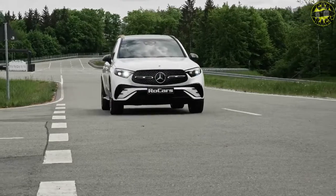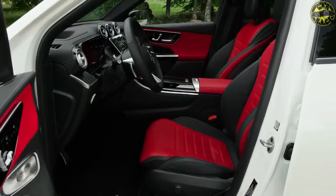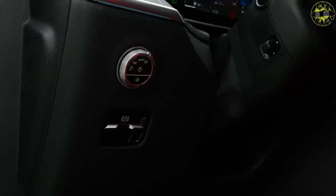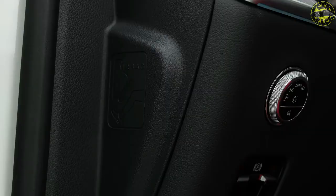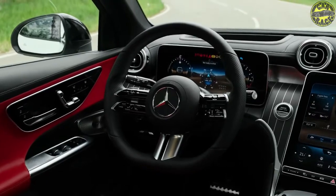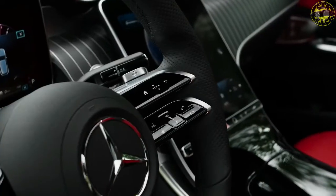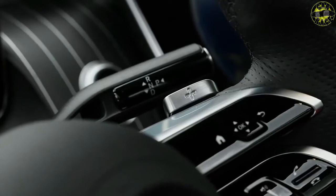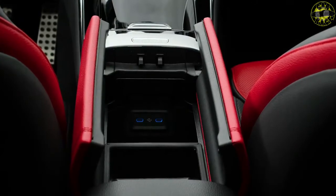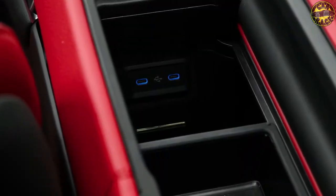Mercedes designed the interior to evoke a modern living space, available in seven different coordinated color combinations using colors like sable brown, neva gray, or space gray macchiato beige. The passenger screen allows access to navigation, entertainment, and media functions, though it darkens if the driver glances at it. Displays for entertainment are also mounted on the rear of each front seat for second-row passengers. For the EQS, Mercedes developed a series of programs under the umbrella of Energizing Comfort — three nature programs, Forest Glade, Sound of the Sea, and Summer Rain, import natural sounds and fragrances into the cabin to provide an antidote to the routines of everyday driving.